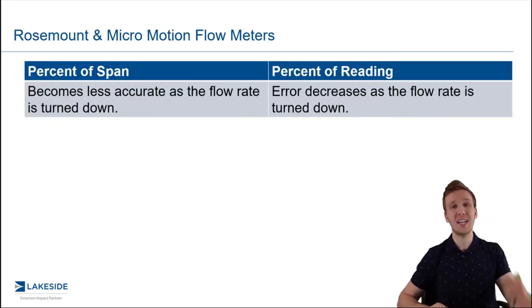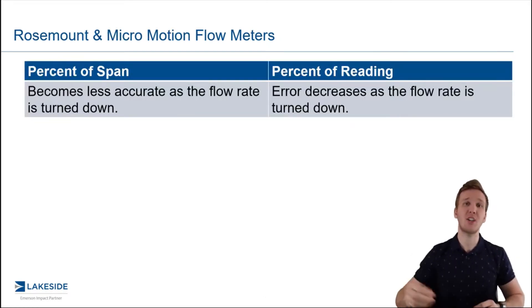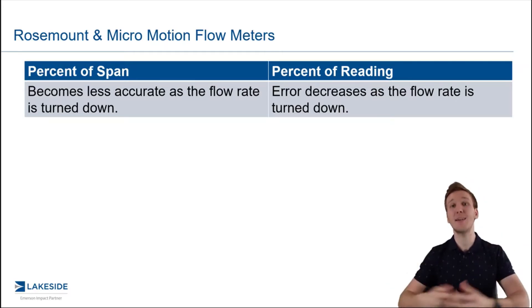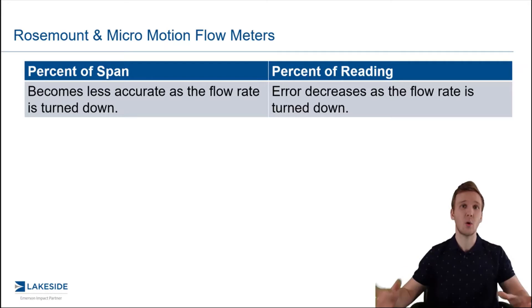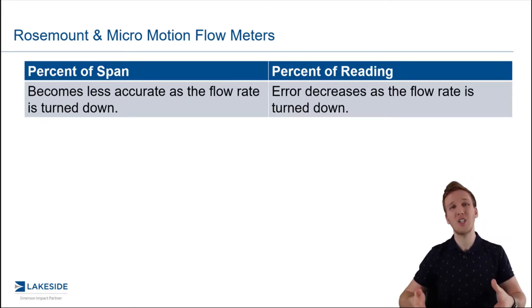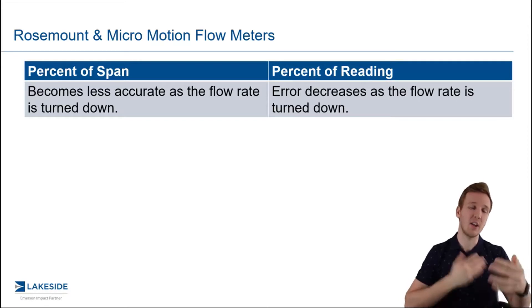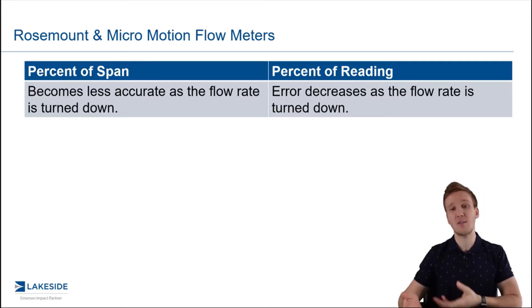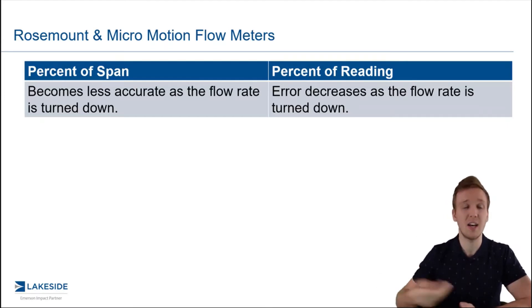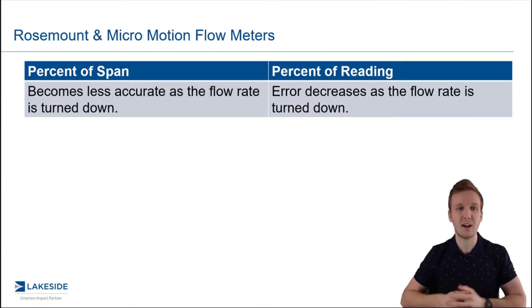Most commonly you'll hear of either percentage of span accuracy or percentage of reading accuracy. It sounds like a small difference but it actually has a big impact when we look at the total accuracy over the entire range of your flow measurements. In general, percentage of span will become less accurate at the lower flow rates, whereas percentage of reading will actually have less error as you get those flow rates turned down.